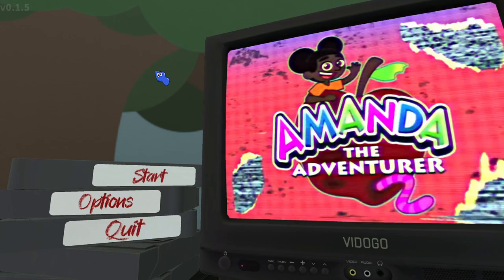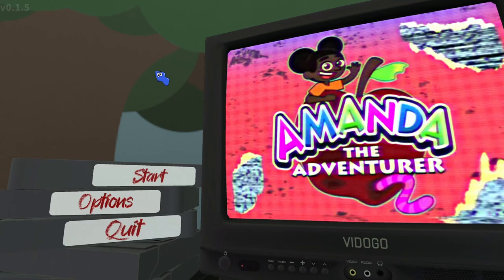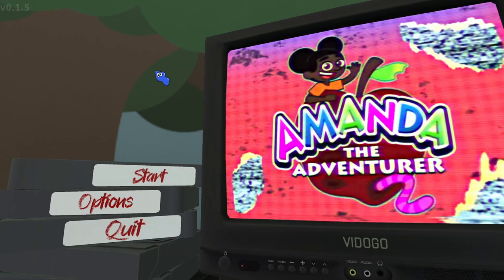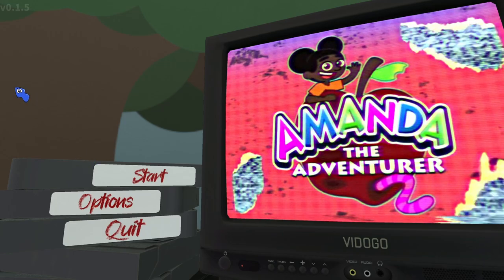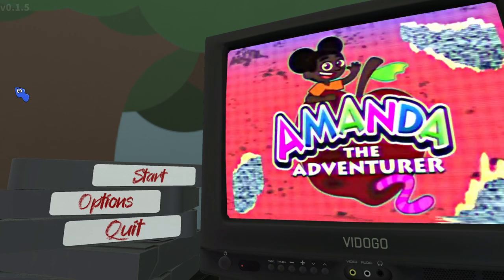Hello everyone, welcome back to Amanda the Adventurer! Today we are going to be looking at all the different secrets and myth-busting — what is actually real and what's not. Thanks to Crano for all of these secrets. You guys can check out his video linked in the description.